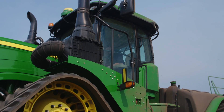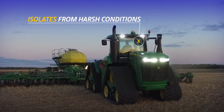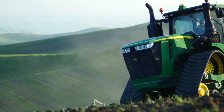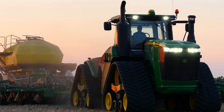Contributing to the ride quality is the 9RX's cab suspension system, which isolates the entire cab from harsh conditions and terrain, taking the brunt of it so you don't. The entire system is fully automatic and requires no adjustment from the operator, which means you can work your fields longer while the window is open, with less stress and fatigue.